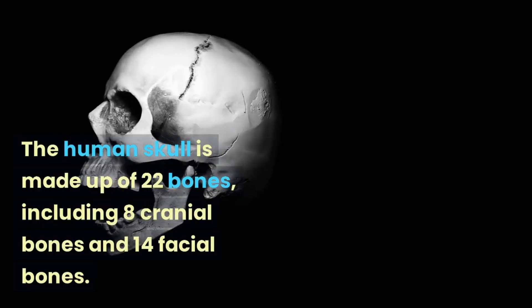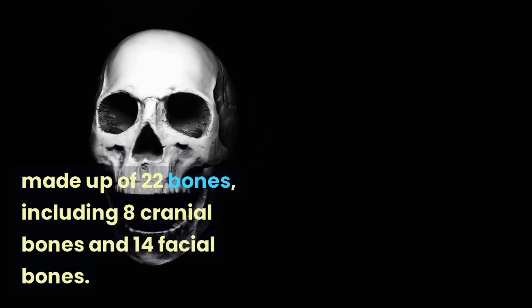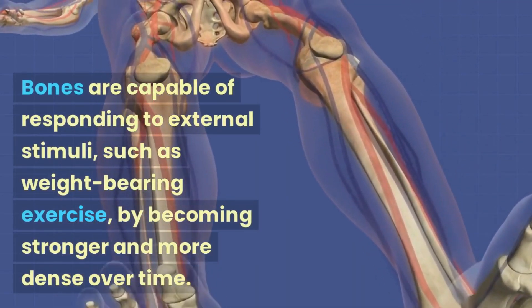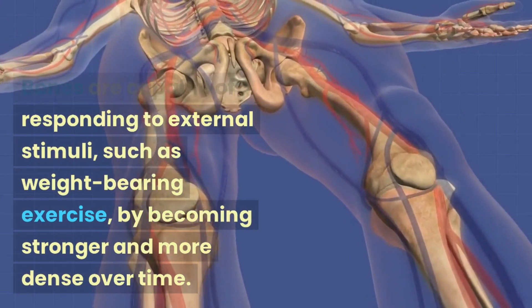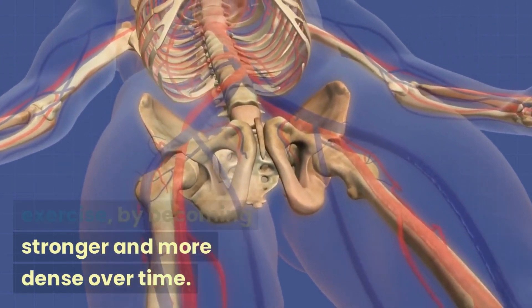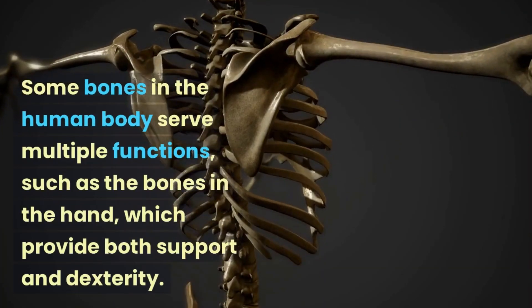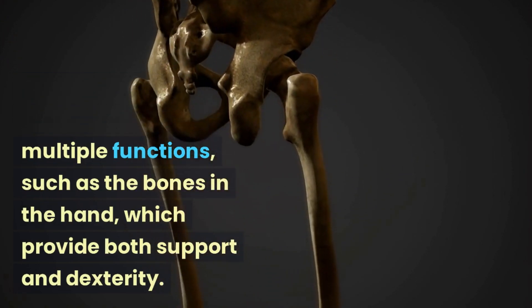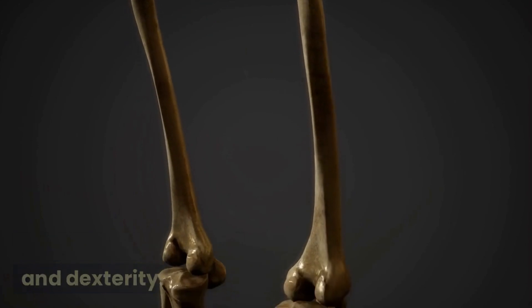The human skull is made up of 22 bones, including 8 cranial bones and 14 facial bones. Bones are capable of responding to external stimuli, such as weight-bearing exercise, by becoming stronger and more dense over time. Some bones in the human body serve multiple functions, such as the bones in the hand, which provide both support and dexterity.